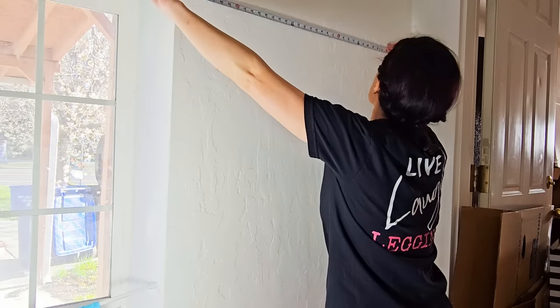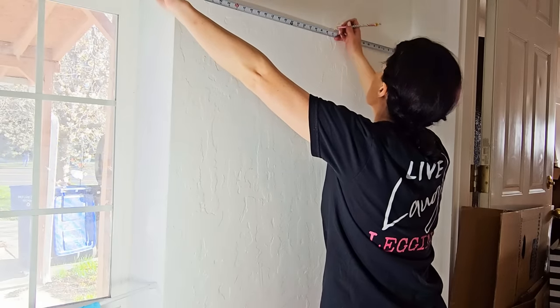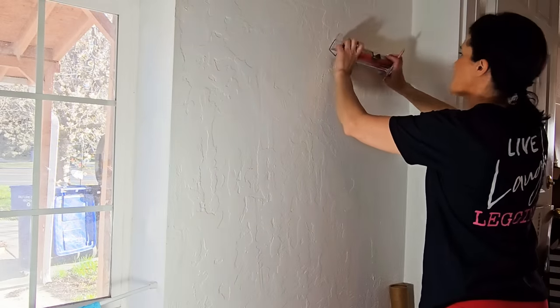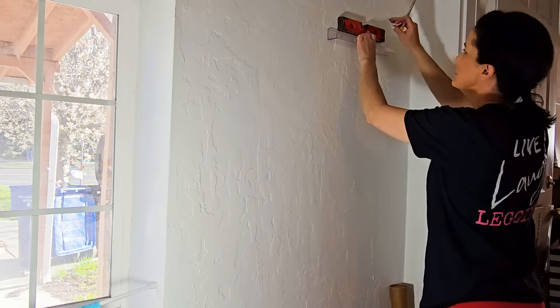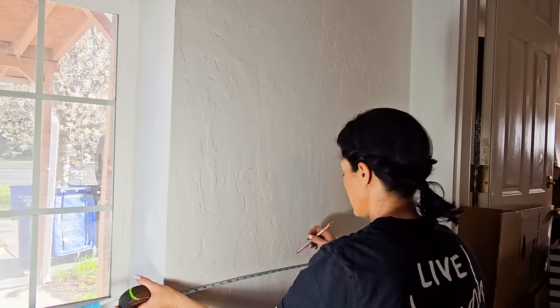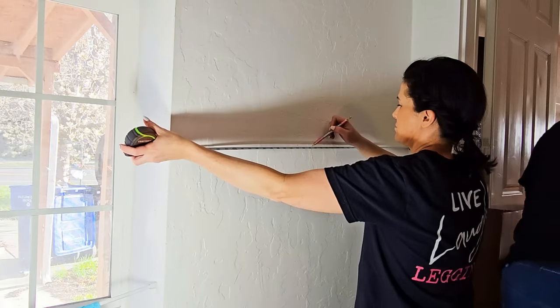Now we're going to hang up some display shelves — I don't know what else to call them, they're just little things for her scrapbook pages that she wants to display. Super cute. I also had a lot of fun editing this part.